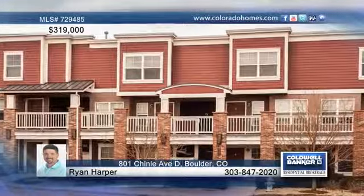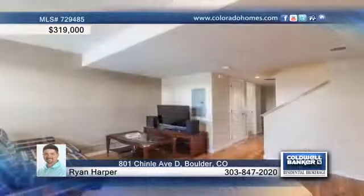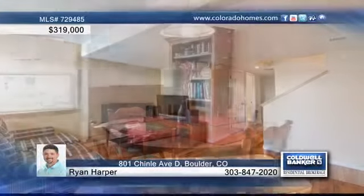The south-facing Dakota Ridge condo enjoys views of the flat irons and foothills. It also is adjacent to a neighborhood park, is within walking distance to shopping and dining, and is close to open space hiking and biking.